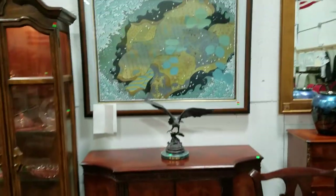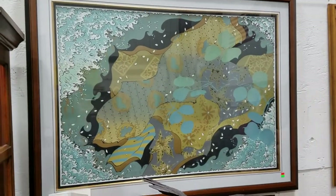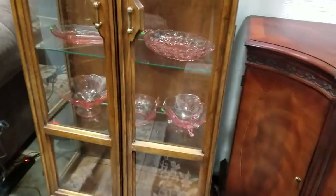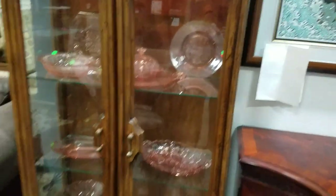And this is a nice abstract piece here. We also have a curio cabinet — it is a Drexel — with some pink depression glass in there that will also be going up.